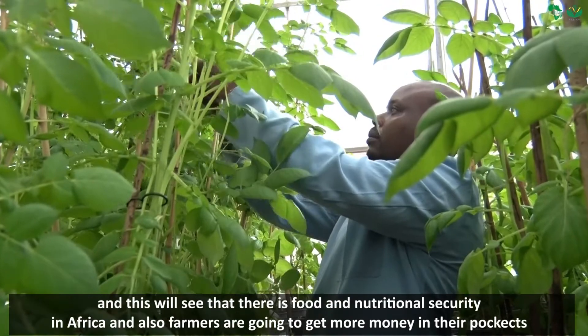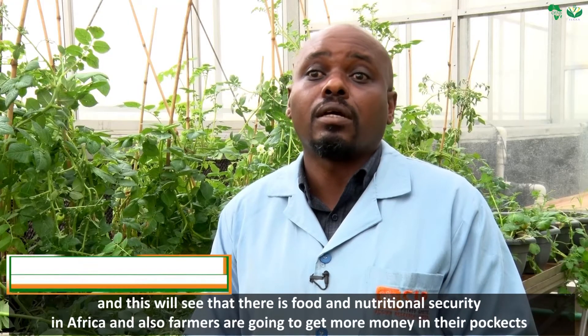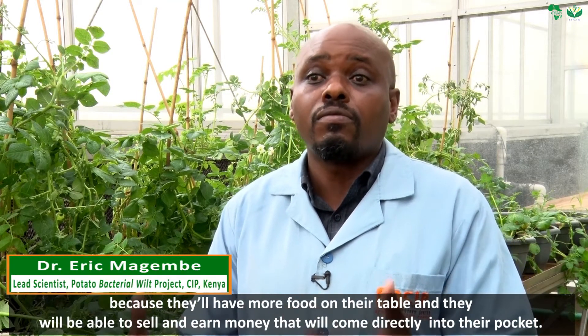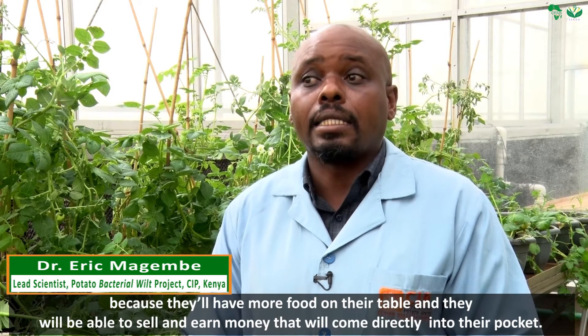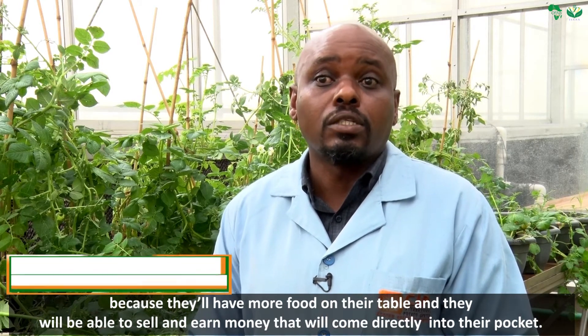This will ensure food and nutritional security in Africa, and farmers are going to get more money in their pockets because they will have more food on their table and will be able to sell and earn money that will come directly into their pockets.